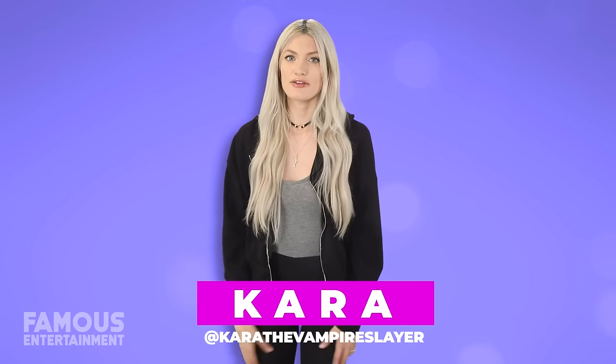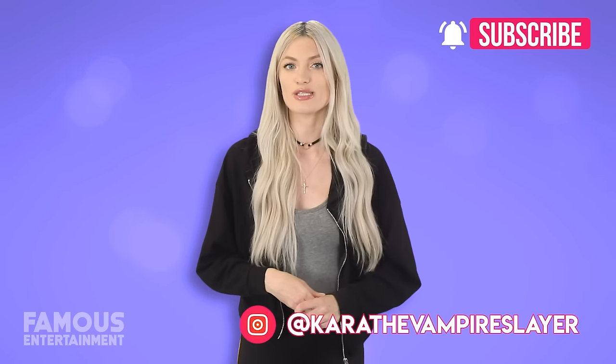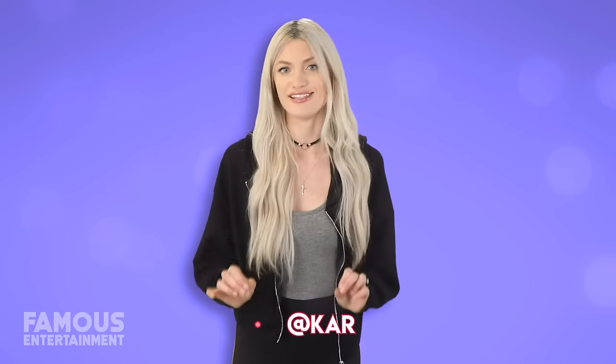Hey guys, it's Care the Vampire Slayer back with another exclusive house tour here on Famous Entertainment, this one checking out where Drake calls home and his mansion — well, it's full of surprises. Be sure to like, subscribe and follow me on Instagram to chat, and now let's get into this video.